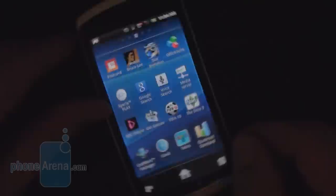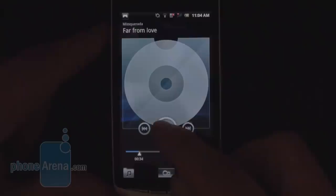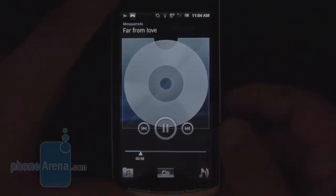The music player has a nice minimalistic interface we're used to from other Android handsets from the manufacturer. The phone also has excellent loudspeakers, as you can hear.